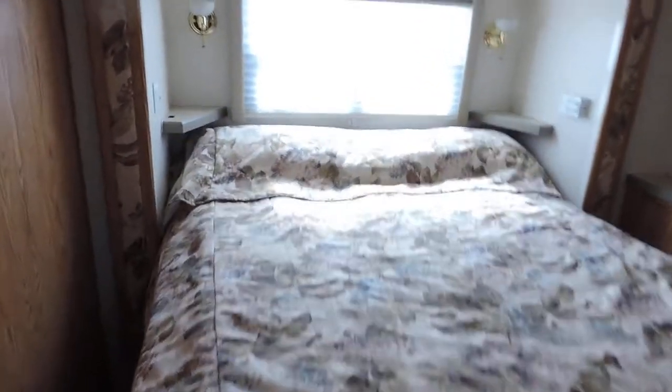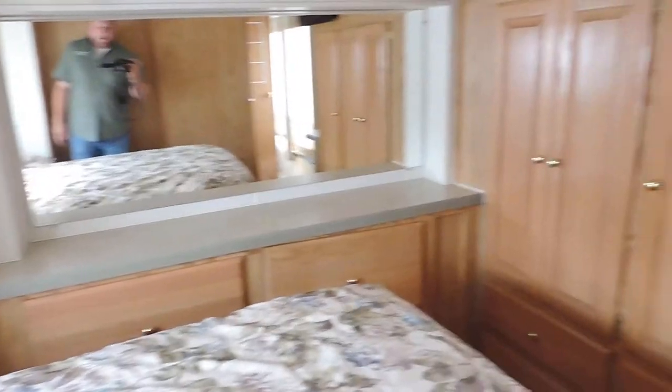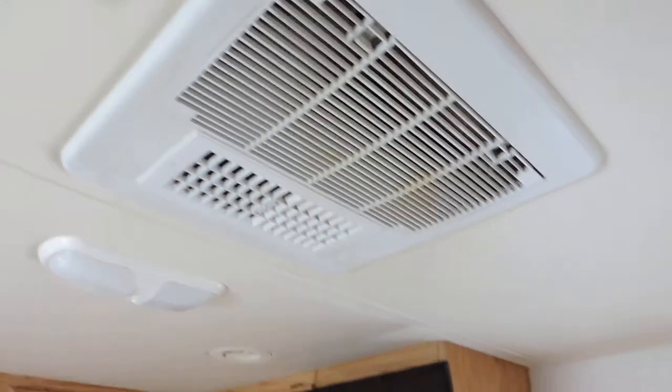Rear bedroom has a queen size bed that slides from right to left. Nice overhead cabinets in the back, a big mirror, drawers, more cabinets, and a little flat screen TV. Has a padded panel ceiling, rooftop AC, and central air back here in the back. Has all the remotes.